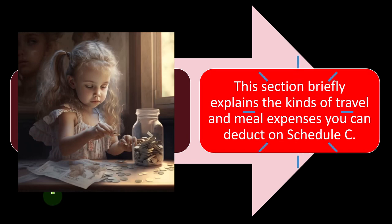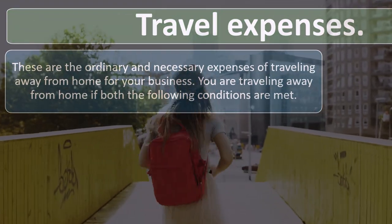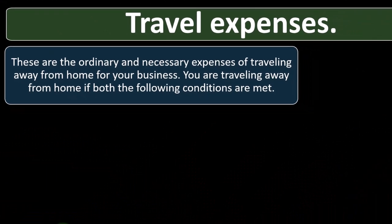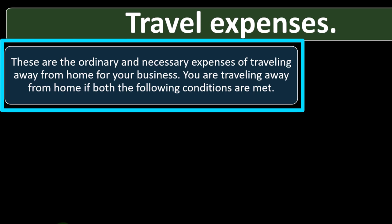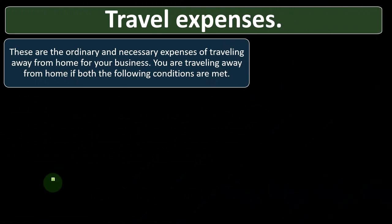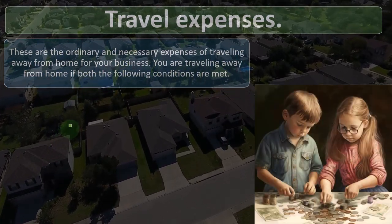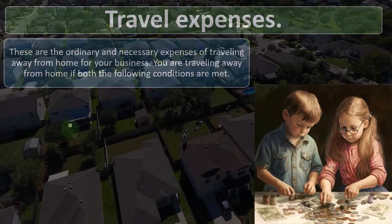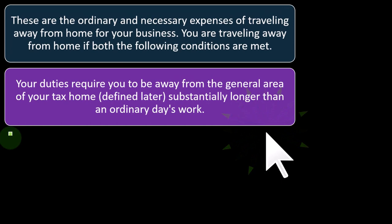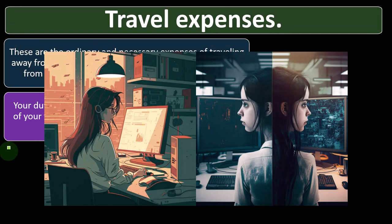So, travel and meals. This section briefly explains the kinds of travel and meal expenses you can deduct on Schedule C. Travel expenses are the ordinary and necessary expenses of traveling away from home for your business. You are traveling away from home if both of the following conditions are met: your duties require you to be away from the general area of your tax home substantially longer than an ordinary day's work — so it's not just a commuting situation. You're going to be staying somewhere for a longer period of time, usually an overnight situation.